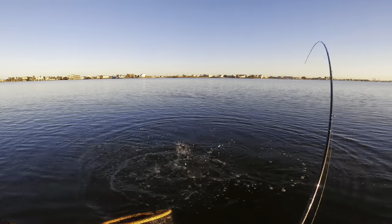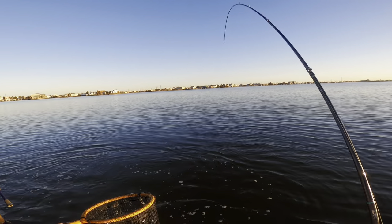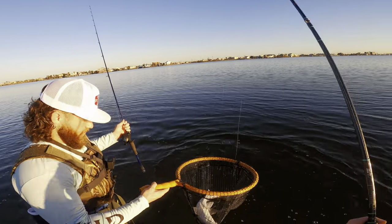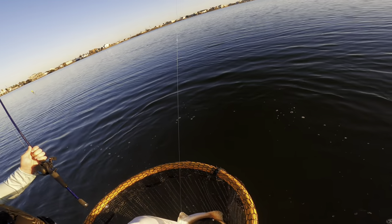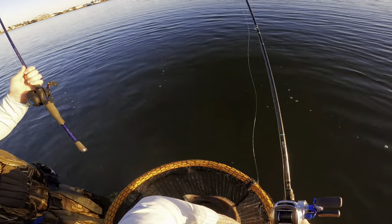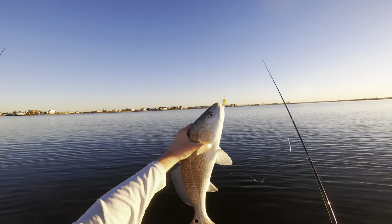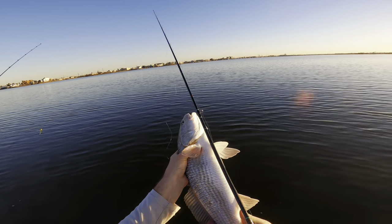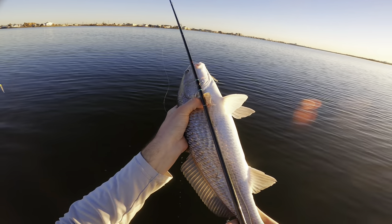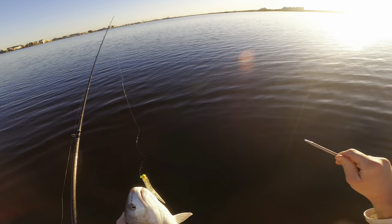He's a keeper — about 20 inches. He doesn't want to stop! I'll net him — boom! First fish of 2023, a nice close-to-20-inch redfish. Measurement — that's going to be 20 inches. Beautiful.